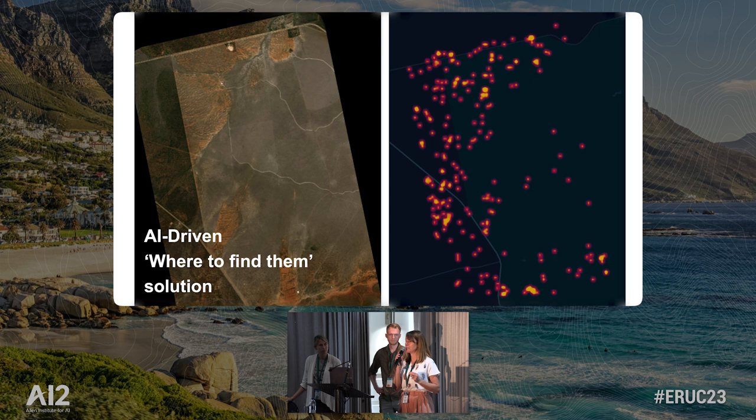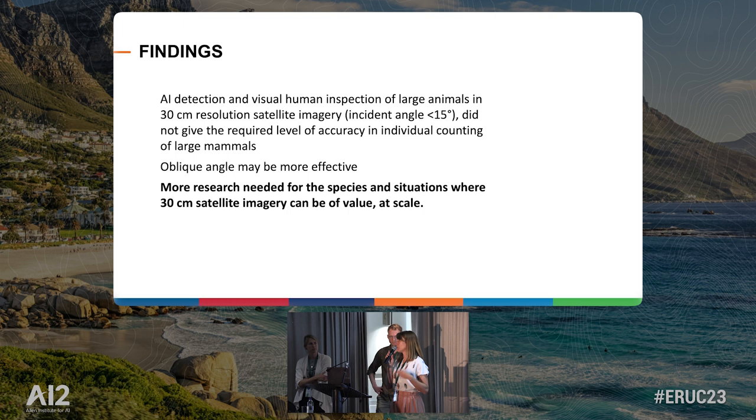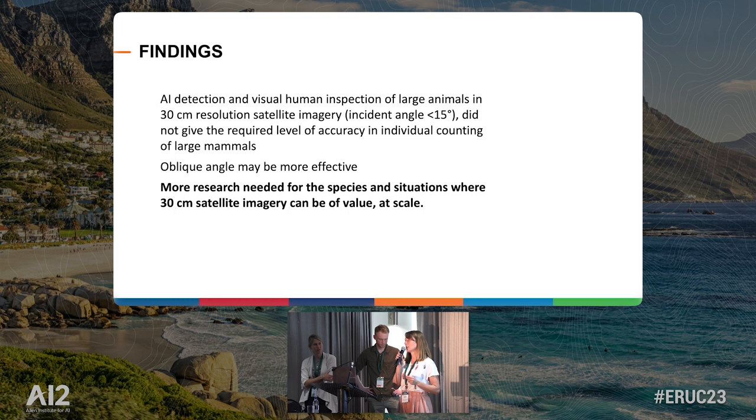So, hotspot areas. All imagery was taken at an incidence angle below 15 degrees — there might be more research that can be done from a more oblique angle. But putting in all those factors, the team — Kenya Wildlife Service, Modicway, everybody we shared it with — really thought that satellite imagery at 30-centimetre resolution for replacing humans in plane was not something they wanted to continue with. Our work with Airbus then shifted toward thinking about where satellite imagery at 30 or 50 centimetres can be of value at scale.